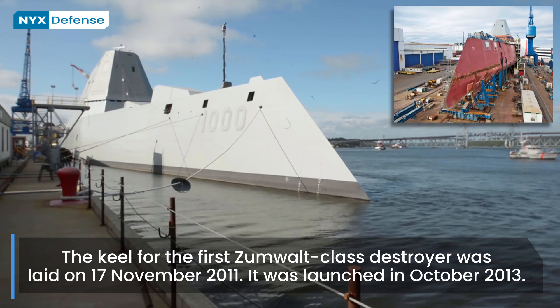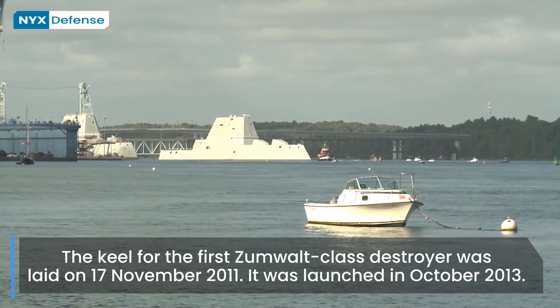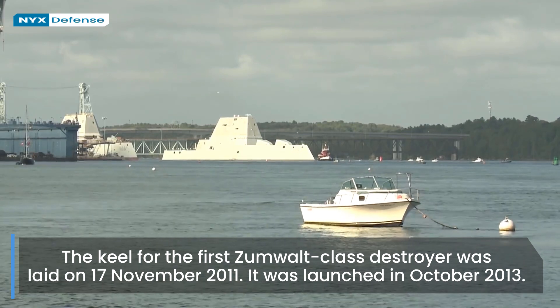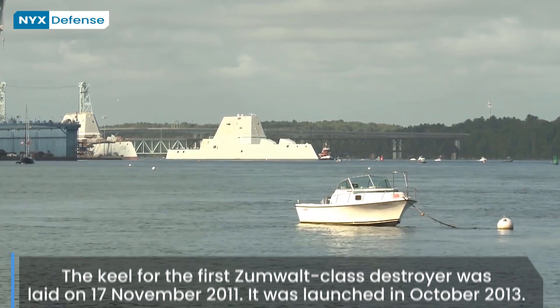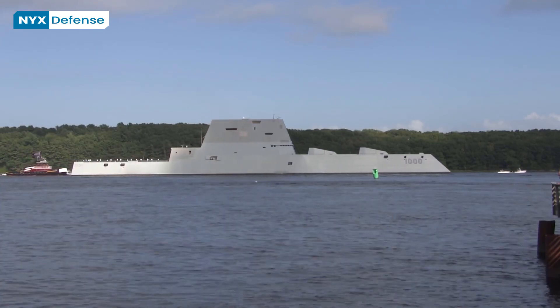The Navy planned for Zumwalt to reach initial operating capability in 2016. The second ship, Michael Monsoor, was commissioned in 2019, and the third ship, Lyndon B. Johnson, was to have reached IOC in 2021.